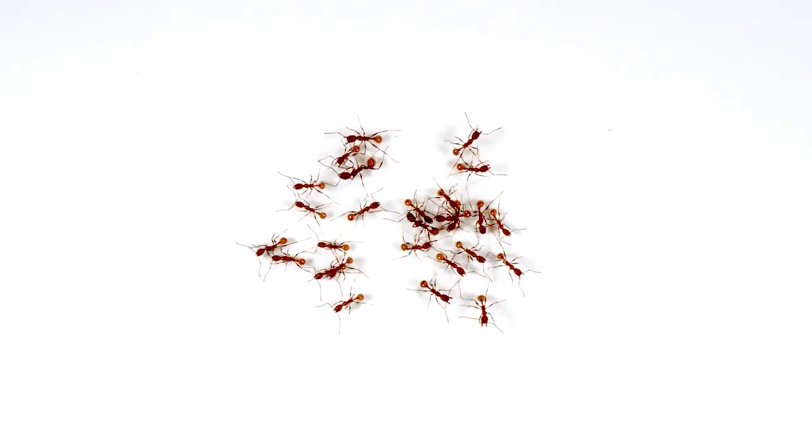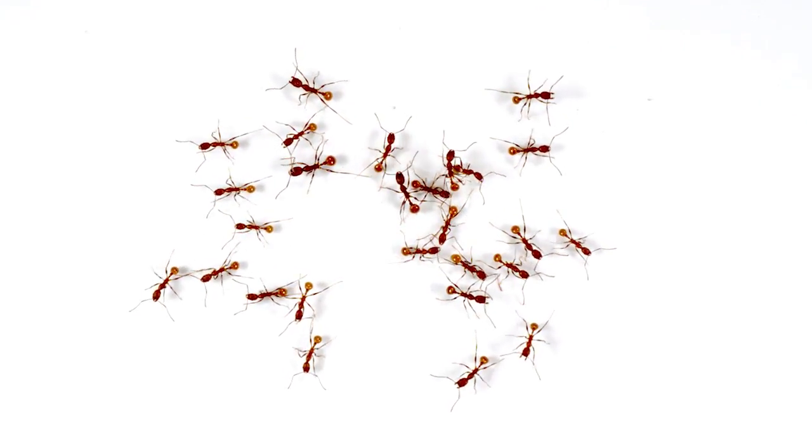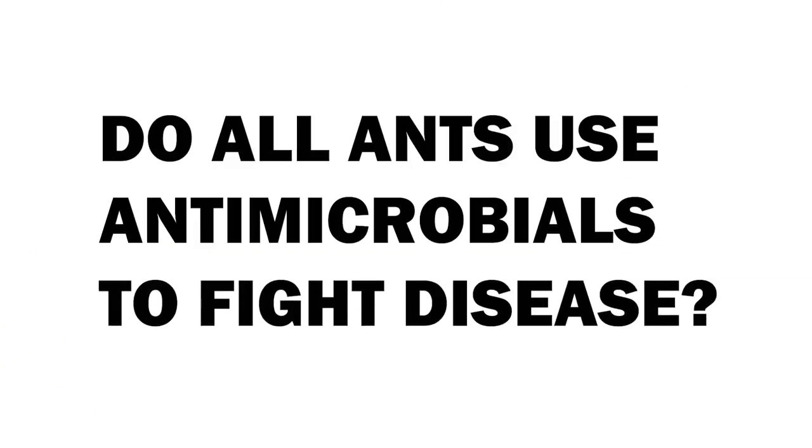Ant societies, like our own, are susceptible to disease. They live in large, dense groups where the potential for pathogen outbreak is high. We know that some ants have the ability to produce antimicrobials and fight pathogens, but there was a big gap in our knowledge. We didn't know if all ants use antimicrobials to fight disease.